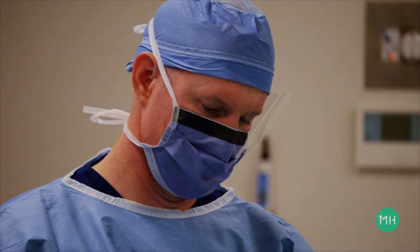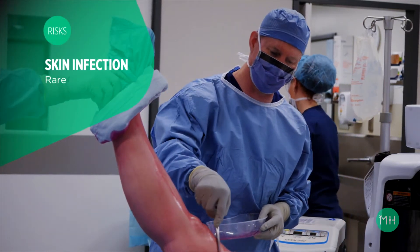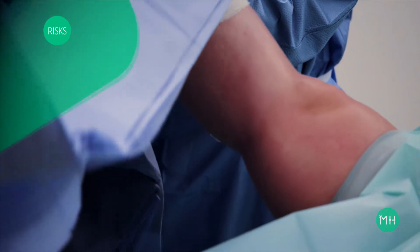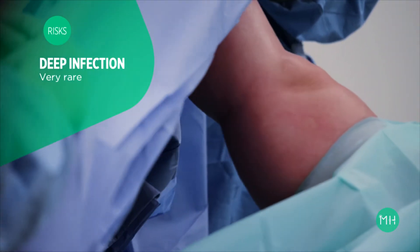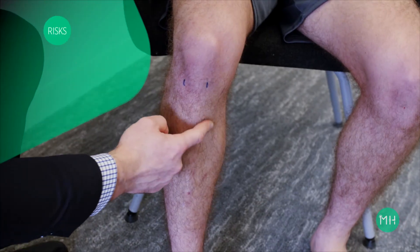ACL reconstruction is safe and effective for patients of all ages, and complications are fortunately rare. However, like any operation, there are some risks. Skin infection occurs in less than 1% of patients and is mild if it does occur — you may require some tablet antibiotics, but there would be no long-term consequences. The risk of a deep infection inside the knee is very rare, less than one in a thousand patients. If this occurred, you would require another keyhole operation to wash the infection out and antibiotics for a number of weeks.